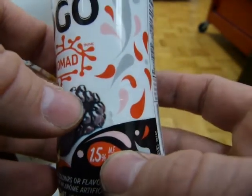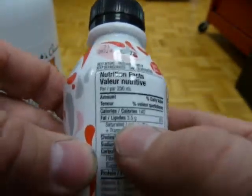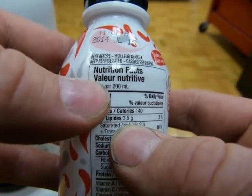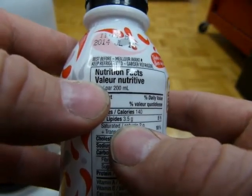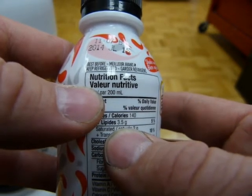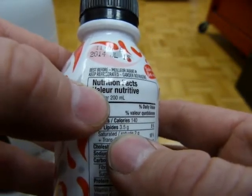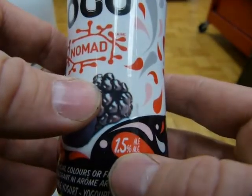It says MF — milk fat. So the 1.5% refers to fat. Fat is 3.5 grams. 3.5 out of 200: half of 3 is 1.5, half of 0.5 is 0.25, so 1.5 plus 0.25 is 1.75. So 1.75% of it is fat — they rounded down to 1.5. Maybe.